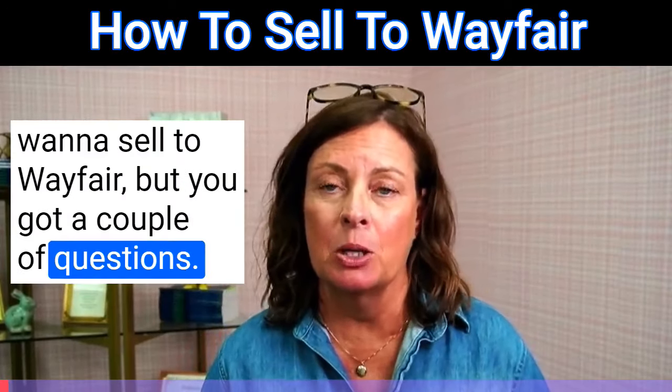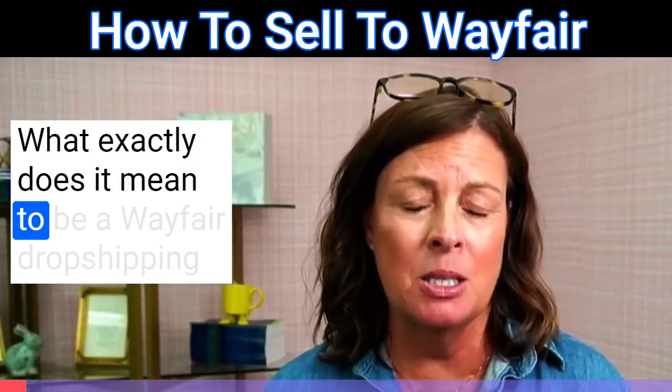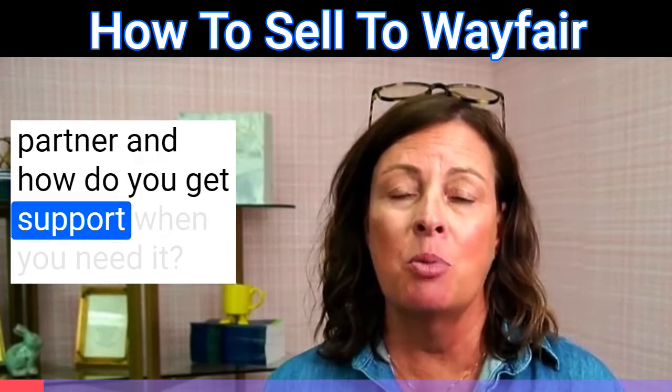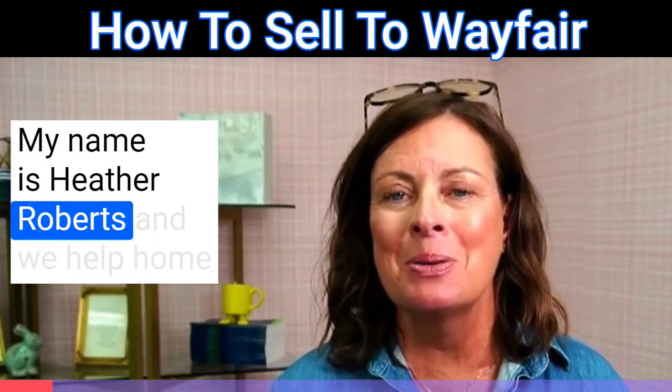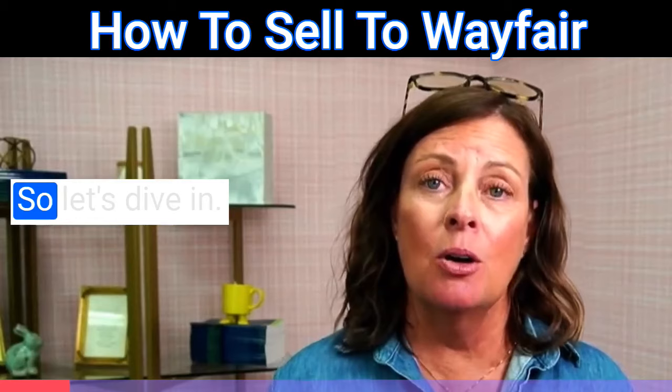So you want to sell to Wayfair, but you've got a couple of questions. You're wondering: what are seller fees? What exactly does it mean to be a Wayfair dropshipping partner? And how do you get support when you need it? My name is Heather Roberts, and we help home decor and furniture companies sell online. So let's dive in.